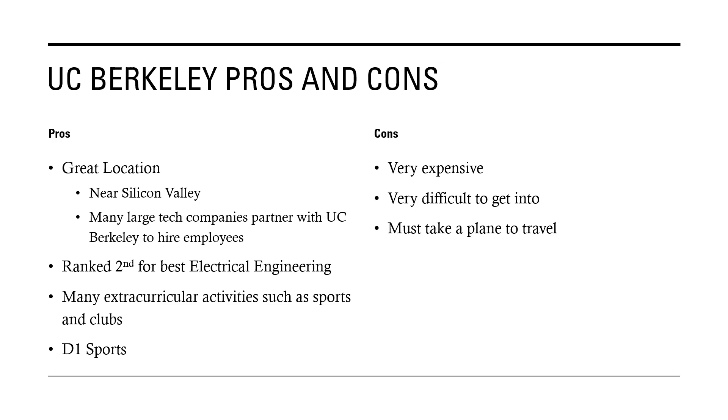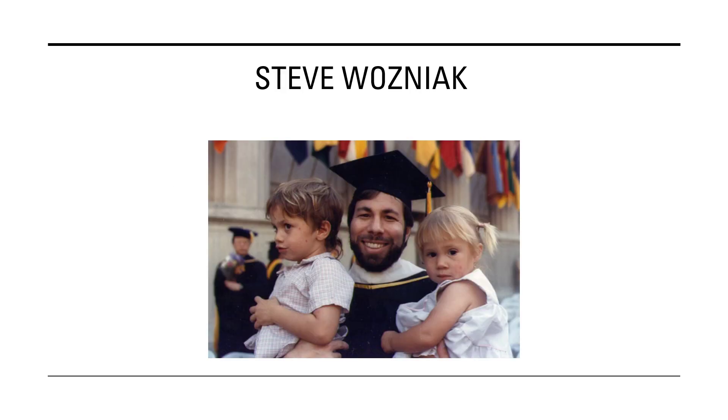They're actually ranked second best for electrical engineering, only behind MIT. They also have many extracurriculars like clubs and D1 sports. The cons are that it's very expensive to go there — even in-state is pretty expensive — and it's very difficult to get into. Obviously it's out of state, so you have to take a plane to travel there, which costs money and time. Notably, Steve Wozniak graduated from UC Berkeley; he's one of the co-founders of Apple and created the first Apple computers with Steve Jobs, hand-soldering them.